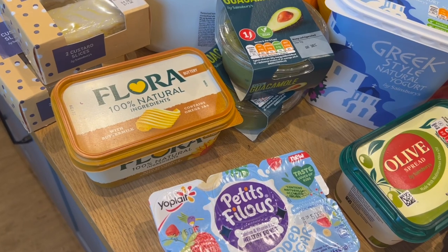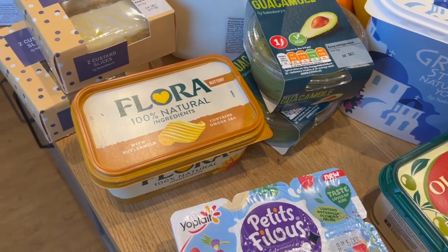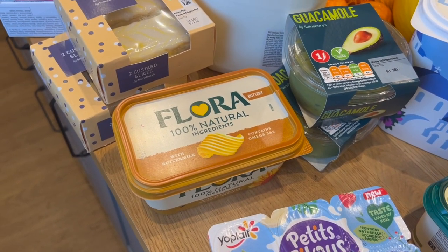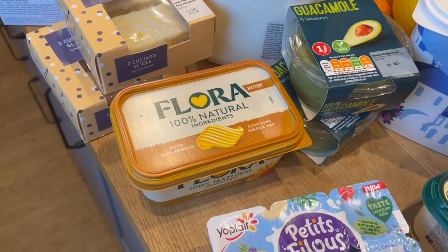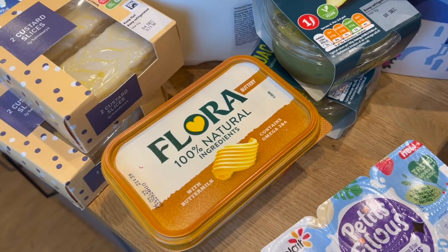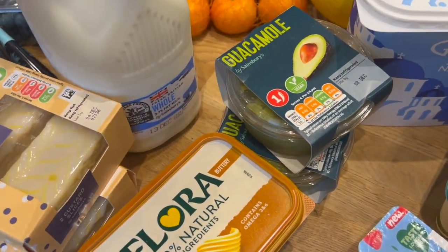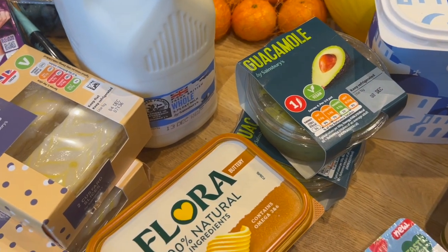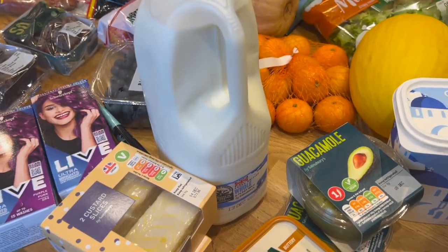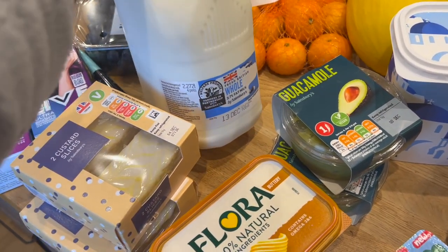I got some olive spread for me — I prefer a dairy-free spread, it's just personal preference. And I've treated my husband to brand-name spread — I never get brand-name spread, but it was on offer for £1.75 so I grabbed it. He ran out of spread the other day and was unreasonably upset because he wanted toast. And I've got a big four-pinter of milk.